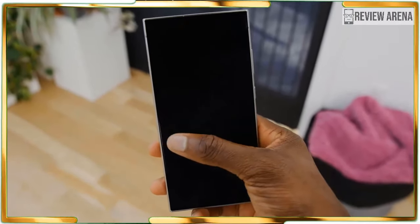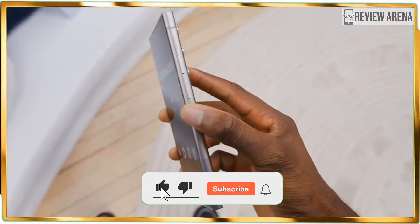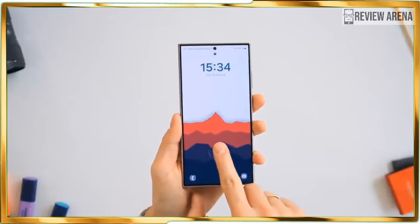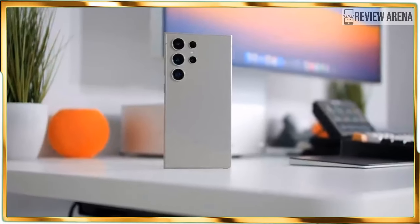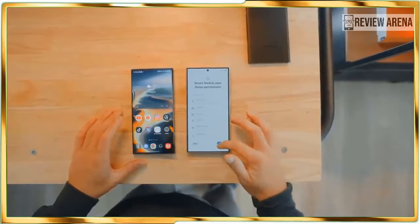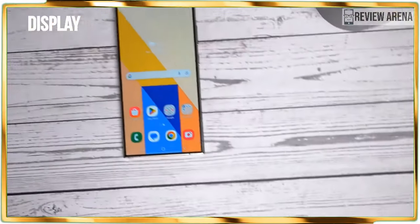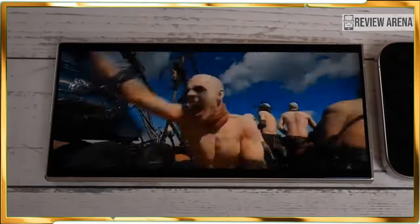Another change marks the end of an era for the series: its curved screen. I'm on the fence about this change because the curved screen of past Ultras gave the phone a sleek aesthetic. Instead, the S24 Ultra adopts a flat display that hugs the edge of the titanium frame. Samsung's reasoning for this change pertains to the S Pen — the flatter panel makes it less likely for the stylus to fall over the edge.